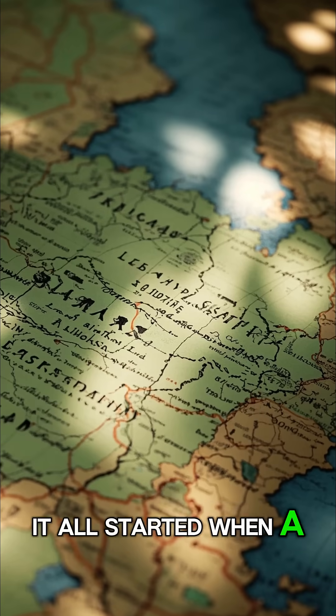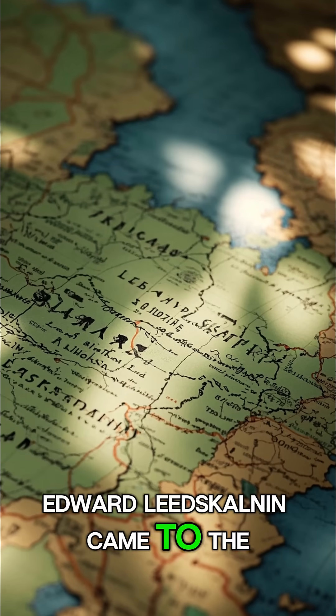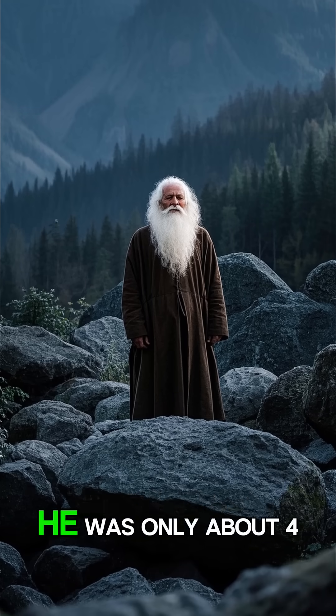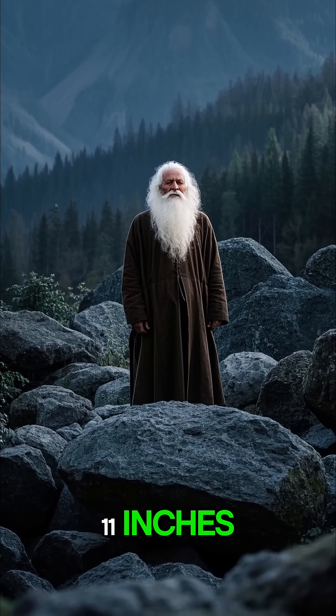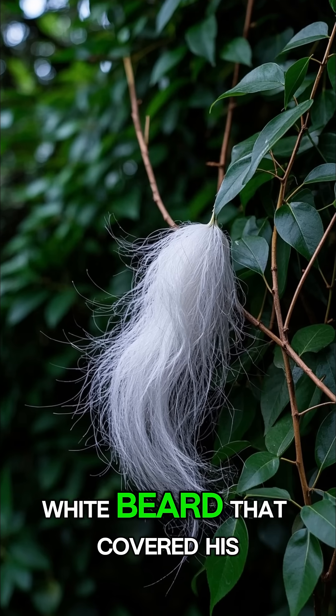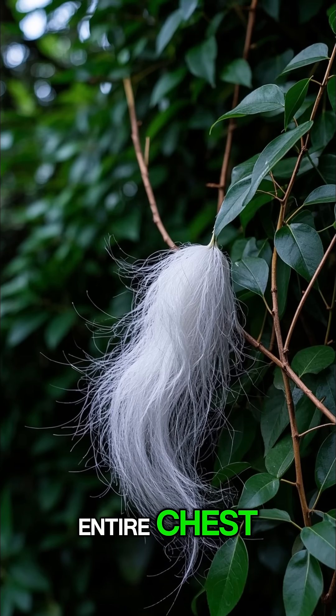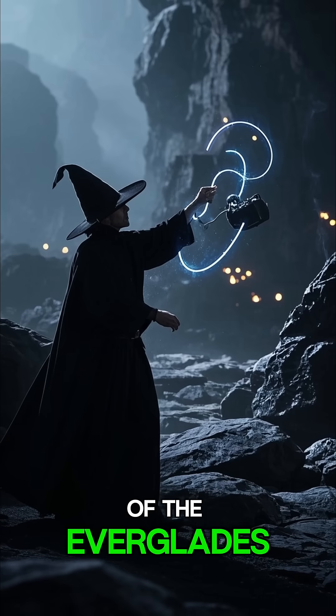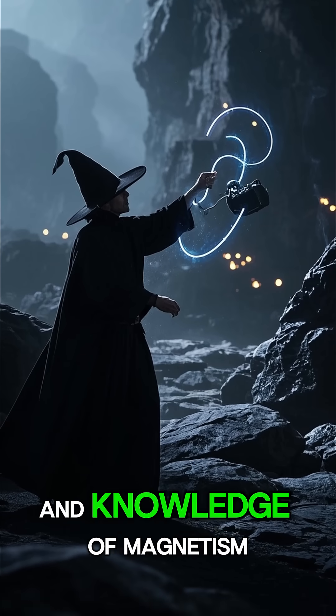It all started when a man named Edward Leedskalnin came to the United States from Latvia. He had a very strange appearance — he was only about 4 feet 11 inches, but he weighed nearly 300 pounds, and he had a long white beard that covered his entire chest. People called him the Wizard of the Everglades because of his incredible strength and knowledge of magnetism.